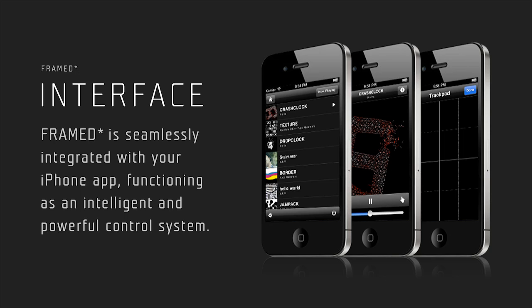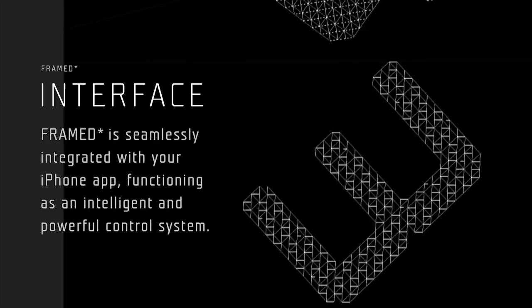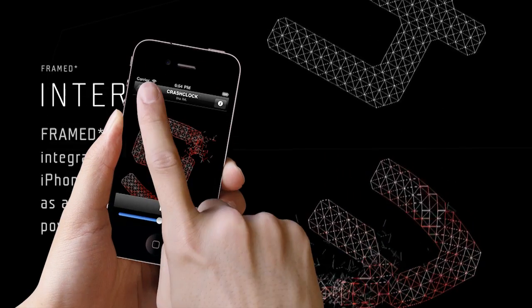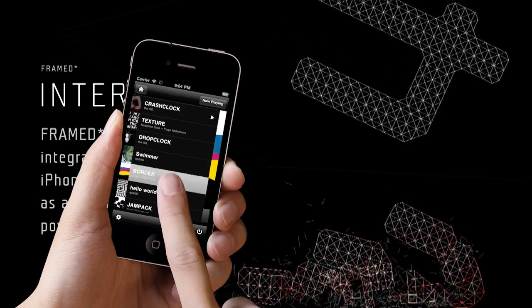Framed is seamlessly integrated with your iPhone app, functioning as an intelligent and powerful control system. Conveniently download an easy-to-install app, and seconds later begin selecting works to display on Framed.